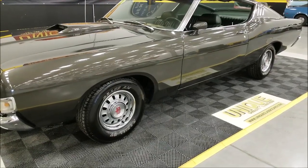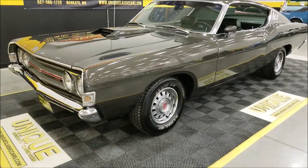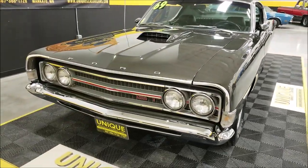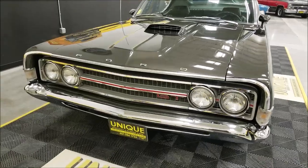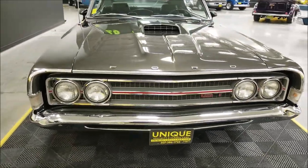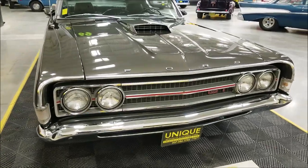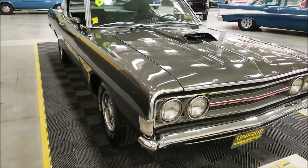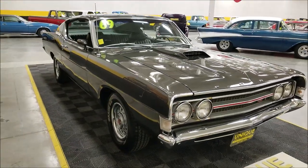White lettered radials. Underneath the hood is a 351 four-barrel V8 paired with an automatic transmission — the FMX Select Shift automatic transmission. Of course, the rear end is a 3:25 traction lock rear end.